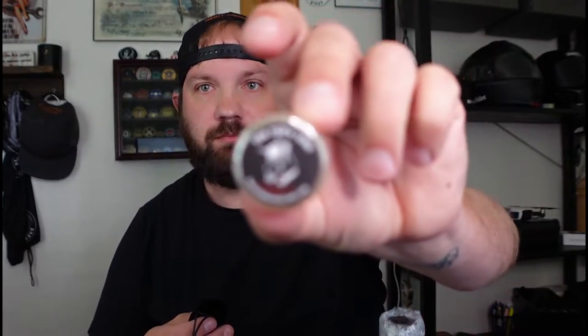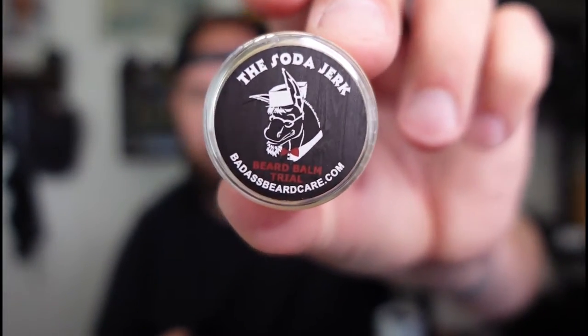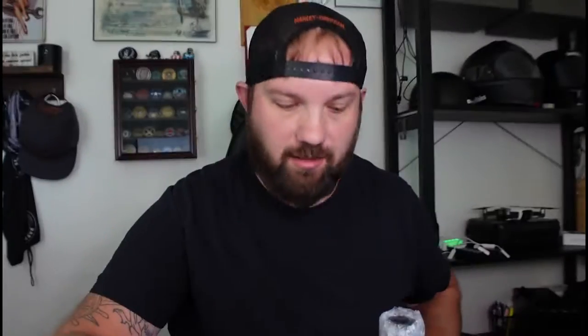I'm pretty stoked to use this. We got two more things — I love how they come with this packaging. The Soda Jerk Beard Balm trial size, and another beard oil that comes in this little container — it's cute.